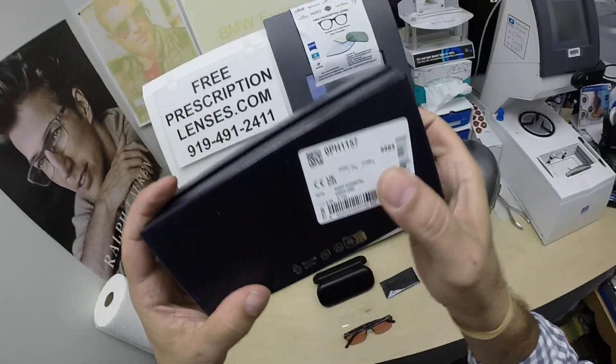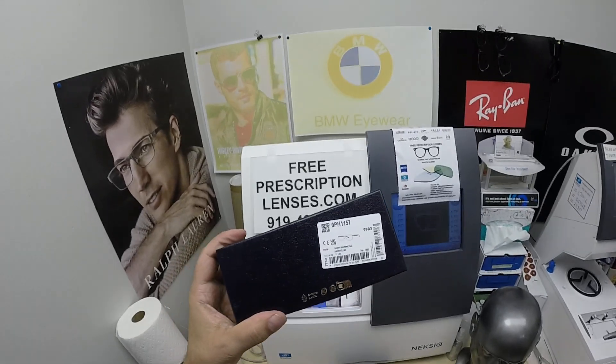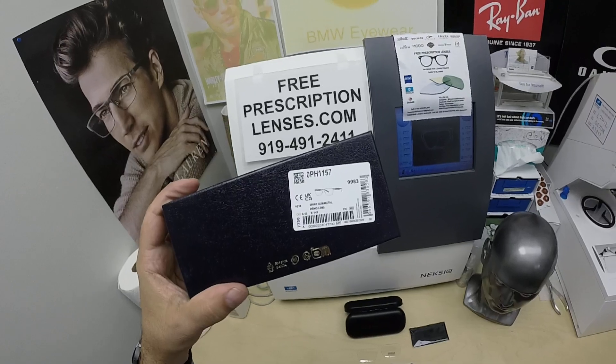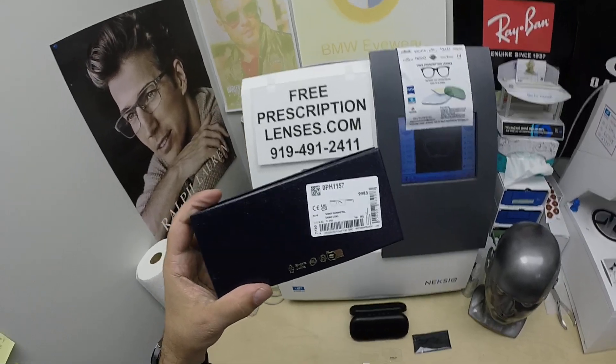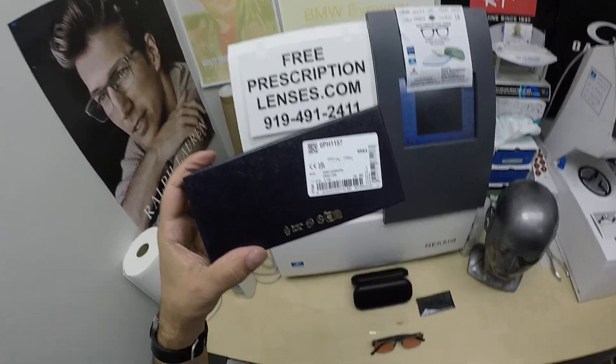The 1157. Now this frame sells for $168. It comes in two colors and three sizes. I will have a link in the description below as well as at the end of this video to take you to the website, where you can see both colors and all three sizes to choose from.